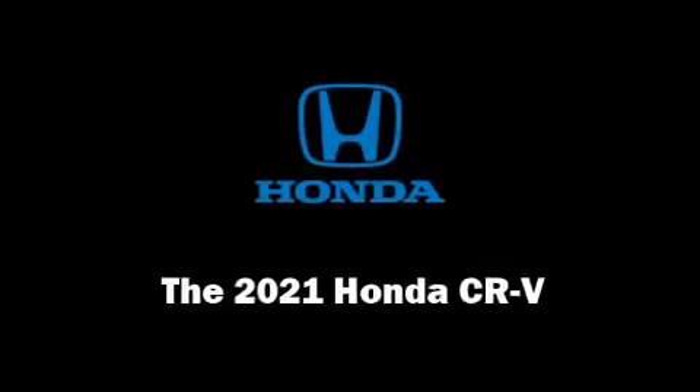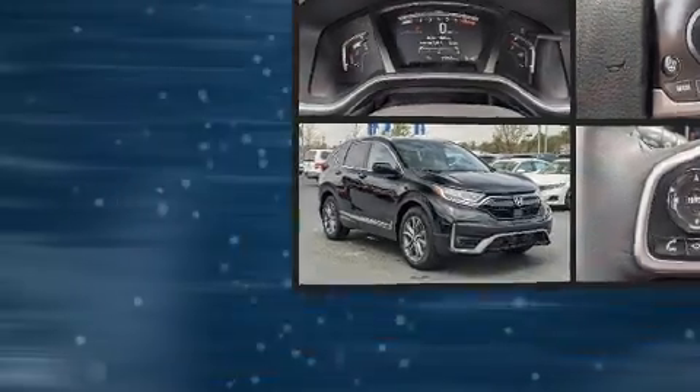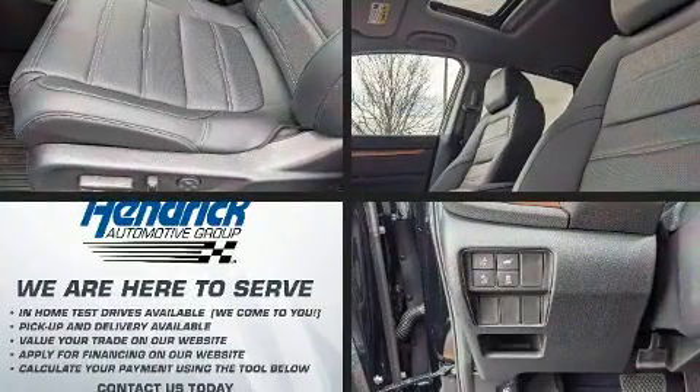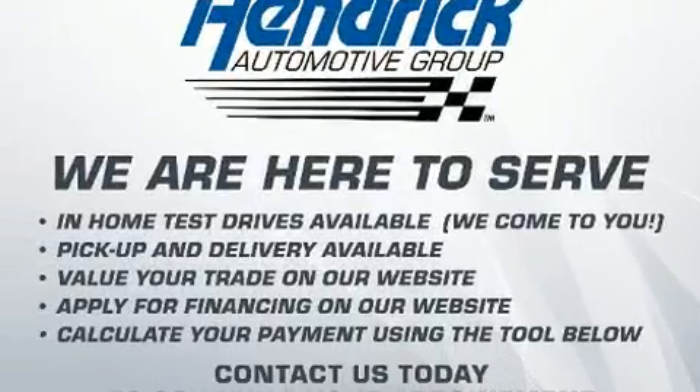Take command of the road in the 2021 Honda CR-V. Under the hood, you'll find a four-cylinder engine with more than 170 horsepower, providing a smooth and predictable driving experience.